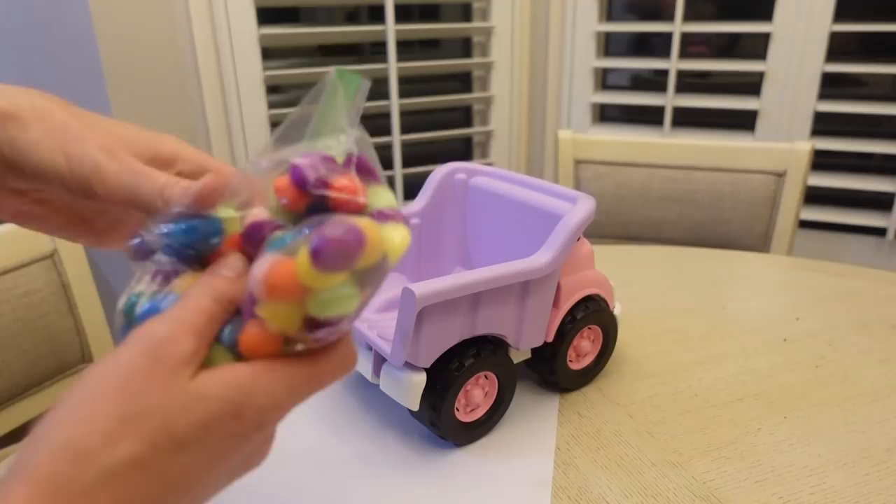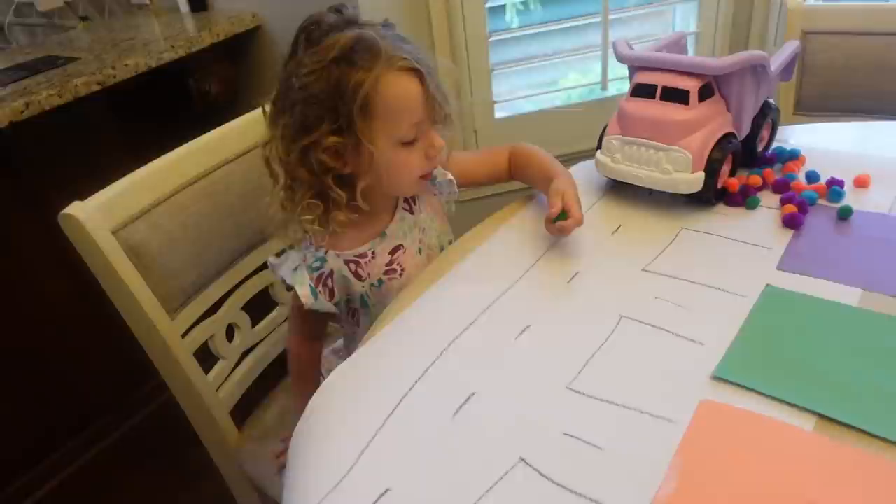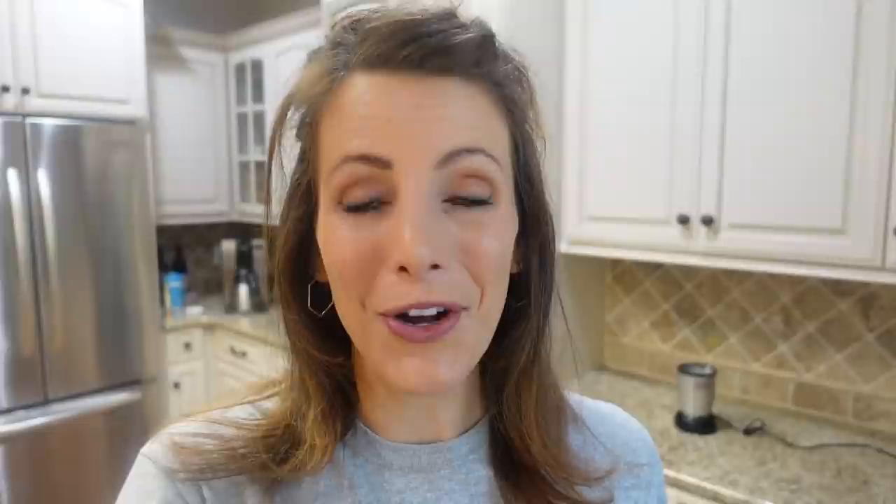This morning we're doing another fun sorting activity — a color sorting activity using a dump truck, a little road, and some pom-poms. What toddler would not like to do that? This would probably be better on the floor with a longer road, but our puppy Mojo would grab and eat everything, so we do it on the table. Alright Layla, you have all these different colored pom-poms and you're going to pick some, put them in the dump truck, and deliver them to the right color. Sorting activities are so great for toddlers and preschoolers because they help identify similar and different things, recognize patterns, and recognize matching — all such important skills.